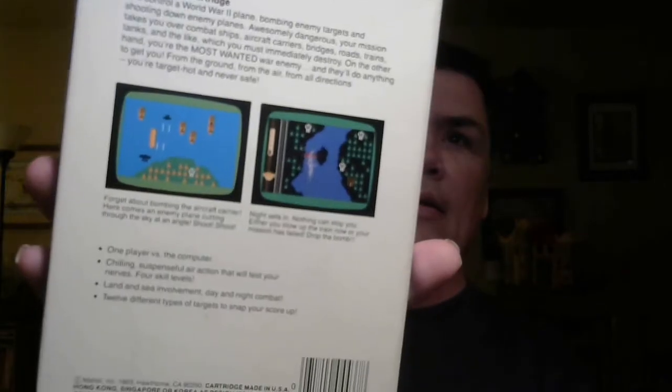And if you have played Mission X, let me know, because it looks like a shooter. If you look on the back — I'm going to get my glasses so I can read it — you control a World War II plane, bombing enemy targets and shooting down enemy players. So yeah, it looks like it's a shooter, and I like my shooters. That will be fun to play.